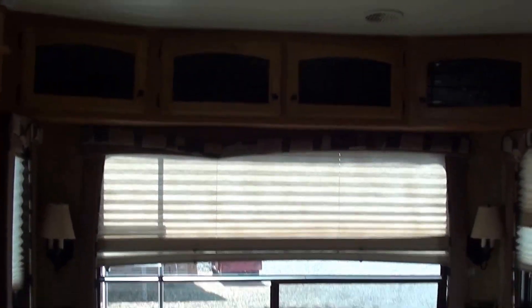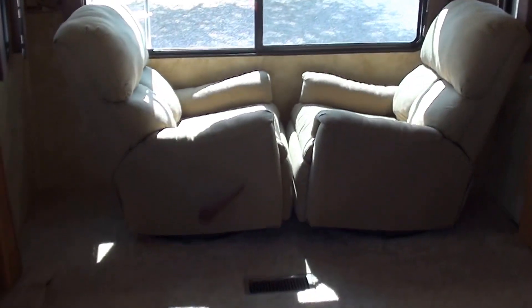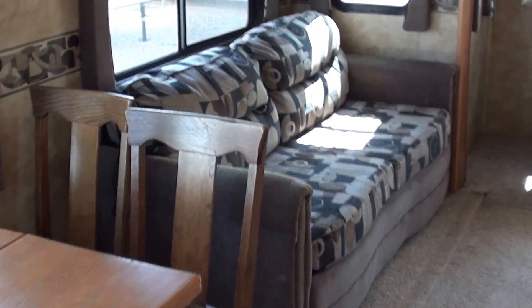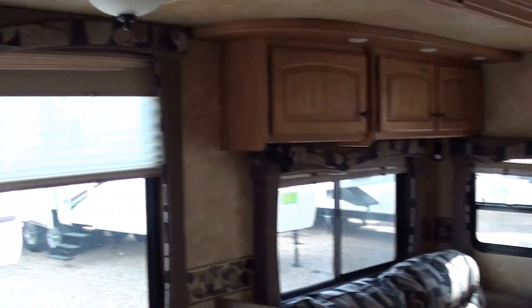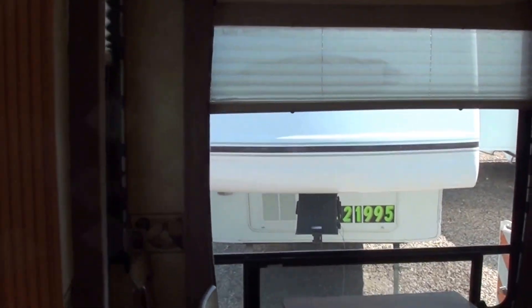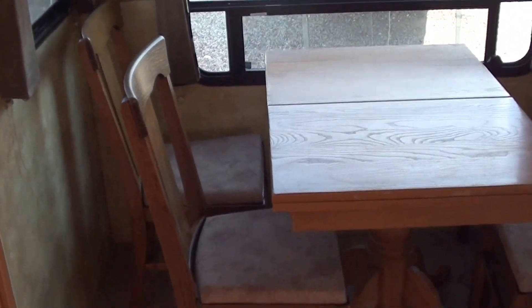Some storage up there, nice big rear lounge window, two rock and recliners. You are going to have your sofa hide-a-bed with lots of storage up there. Big windows — normally you see storage go all the way across, but these have big windows as opposed to the storage.